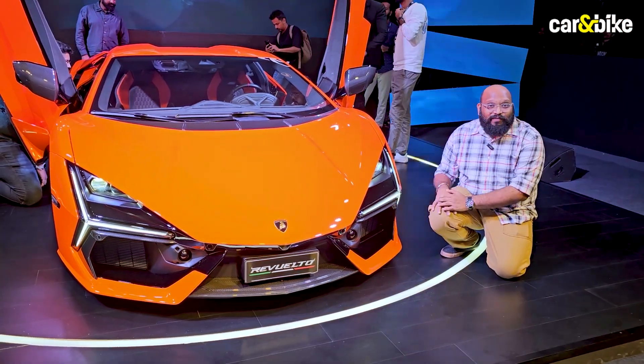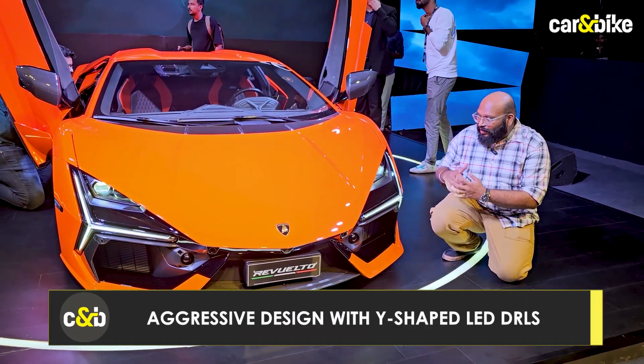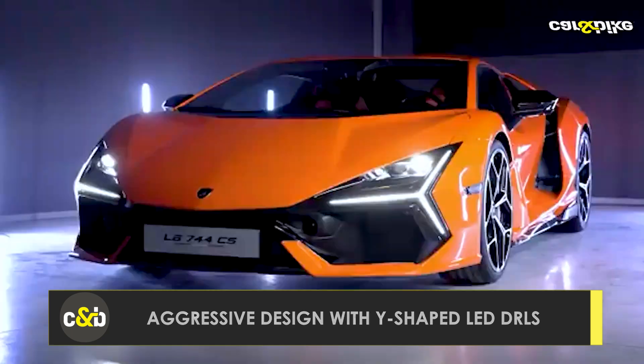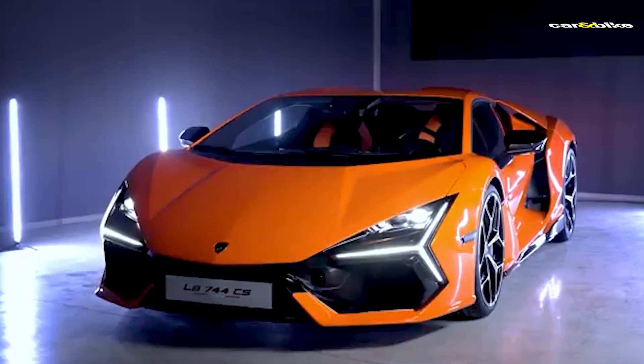Being a successor to the mighty Aventador, this has to look sharp and aggressive, and in all regards it is. You have a nice flowing front end along with a new lighting cluster.